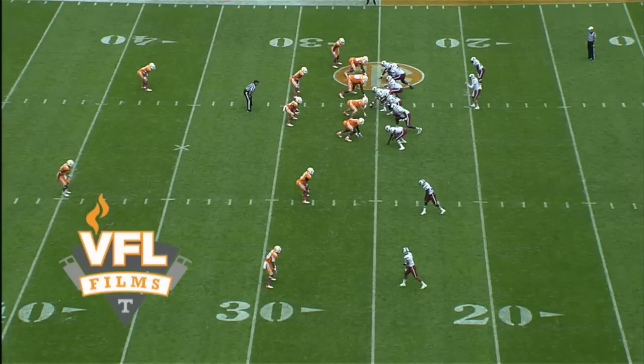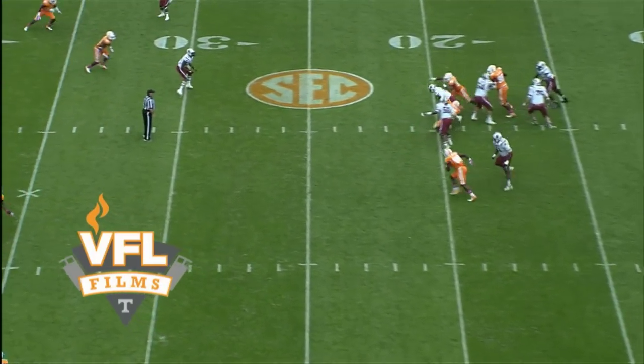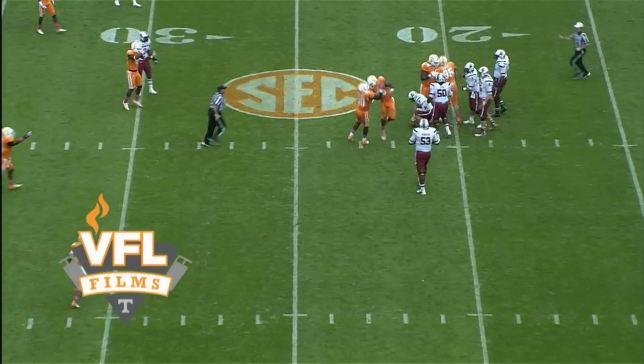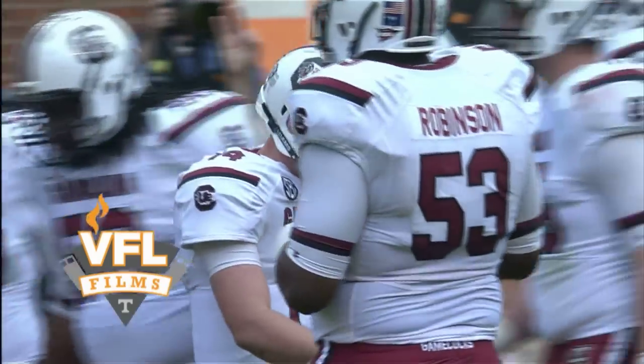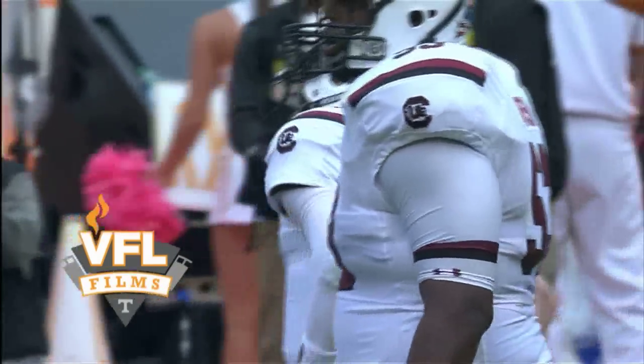Second and ten. Shaw out of the shotgun — bad snap, but he gets it — in trouble, and he's going to be sacked back at the 22-yard line. It was shot past Smith and Danny O'Brien who teamed up to get him. Another bad play by South Carolina.